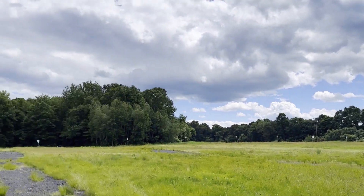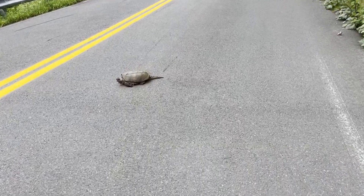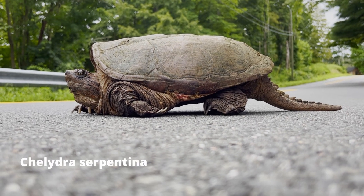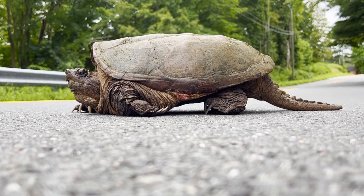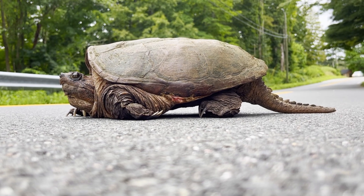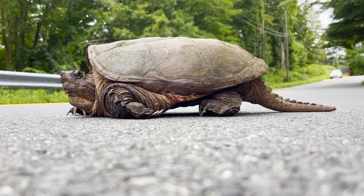I continued to look for more reptiles by heading to another location. That's when I found a turtle crossing the road. This is the common snapping turtle. These turtles can deliver a nasty bite when they're threatened. That's why picking a snapping turtle up improperly can be very dangerous and lead to injury to the turtle and yourself. Of course, I made sure it got across the road safely.